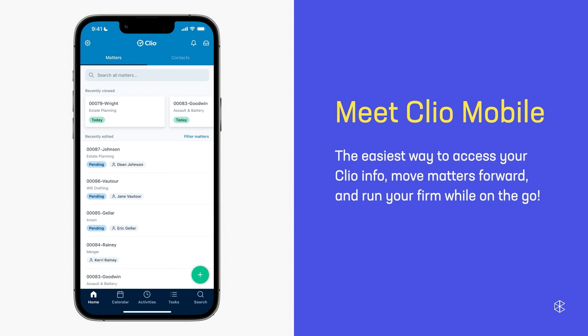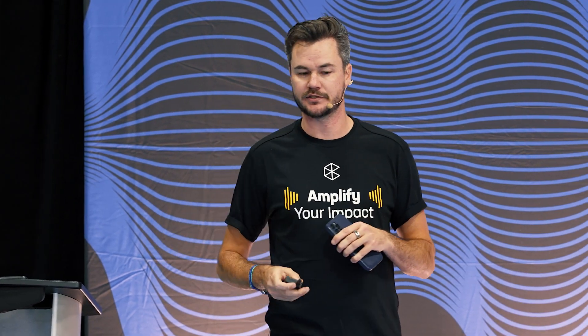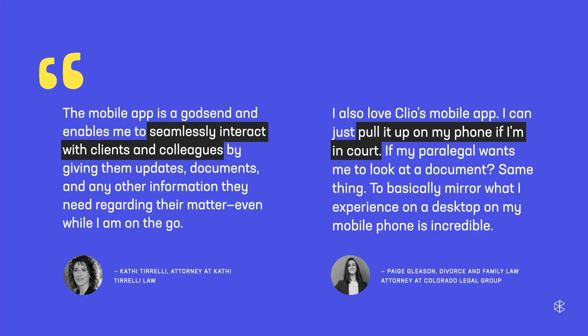I want to share just one example of how using the mobile app can be really powerful in your work. What we found is that people who use the Clio mobile app to reply to their client messages in Manage are a lot quicker to replying to their clients — nine times quicker than those compared on the desktop. For those of you who appreciate anecdotal evidence as much as quantitative, I'd like to share a couple of quotes from some Clio customers. These quotes highlight that the mobile app isn't just an add-on tool; it really is an extension of the experience that you're already familiar with on the desktop, but you've got to bring it with you no matter where you are.